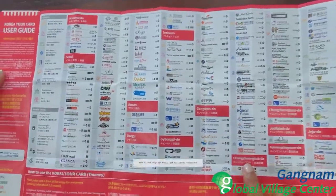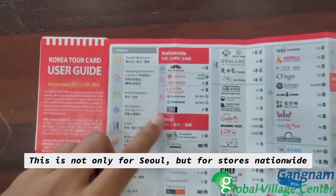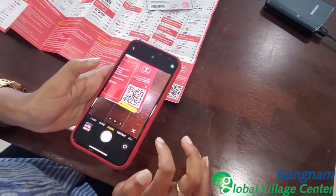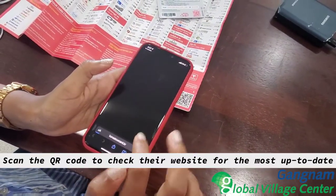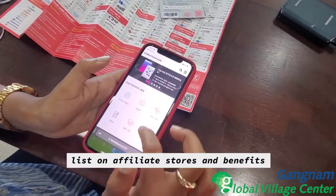This is not only for Seoul, but for stores nationwide. Scan the QR code to check their website for the most up-to-date list on affiliate stores and benefits.